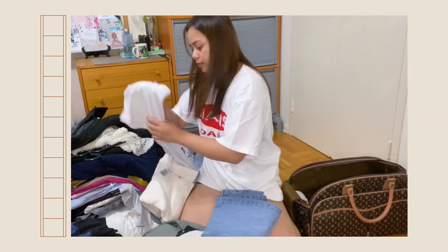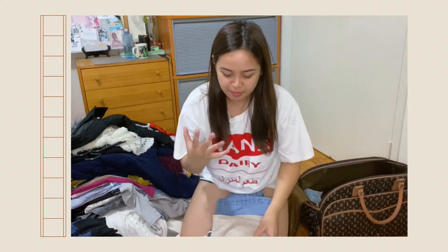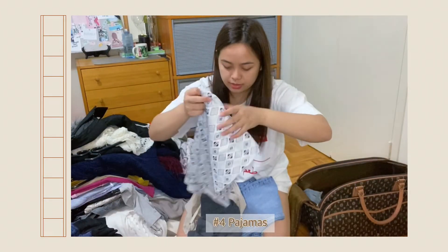Next year I'm going to take it back out again. And of course I have my home clothes — I have my pajamas.